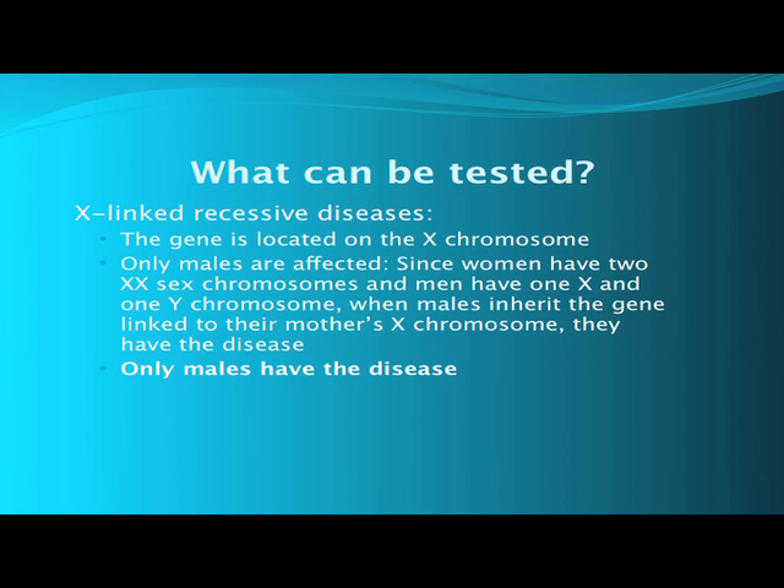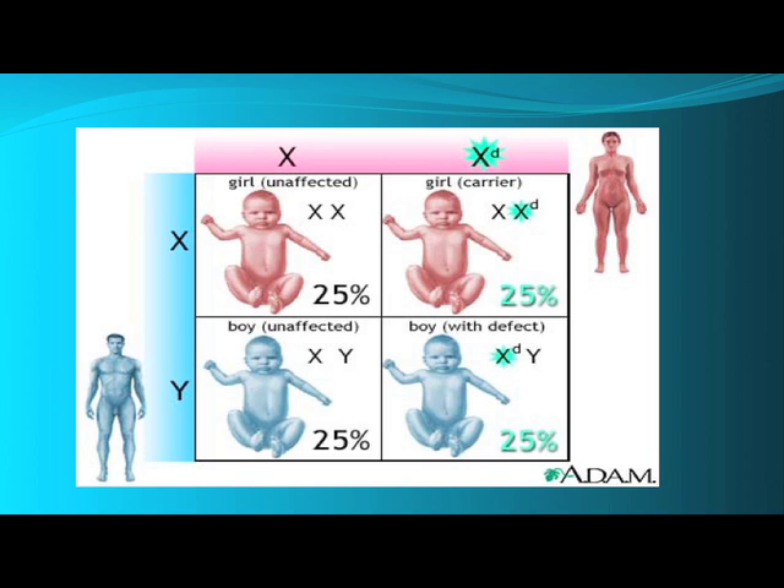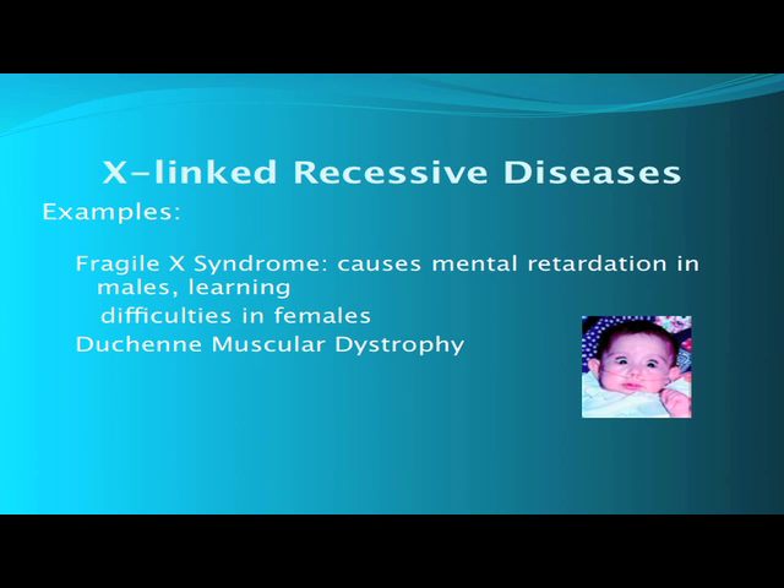The third type of genetic disease is an X-linked recessive disease. X-linked means that the gene is linked or located on the X chromosome. Only males are affected — only males have the disease. The mother may be normal, not know she has a problem, but have a son with a disease. Here's a diagram of the inheritance pattern with X-linked recessive diseases. The mother has two X chromosomes. The XD is the affected gene. One of her daughters will get the normal gene; another daughter may get the affected gene — she's a carrier but she's normal. However, if a son gets the affected X gene, he will have the disease.